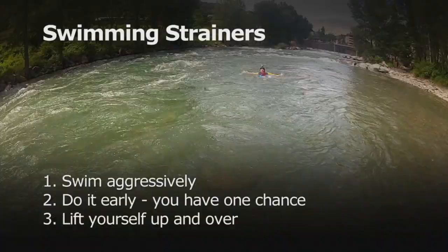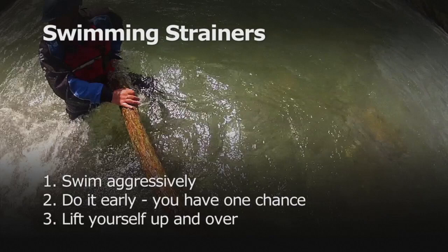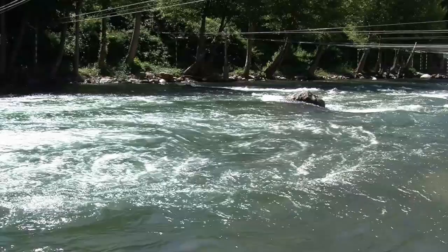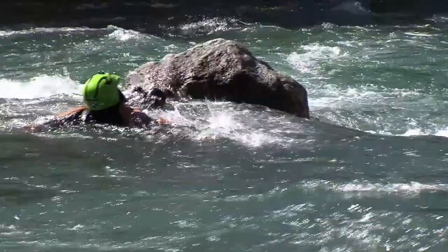Do everything you can to avoid strainers. But if you have no option, swim aggressively at the strainer — do it early because you only have one chance. Lift yourself up and over. Fending off: when swimming and faced with a solid object in the flow, like a boulder, stay in a defensive swim position and use your feet to push off.